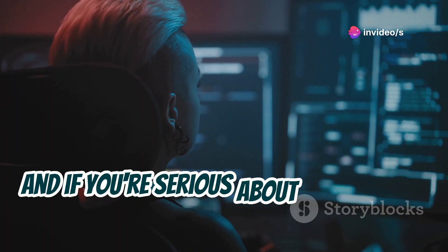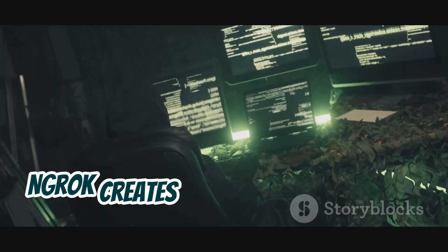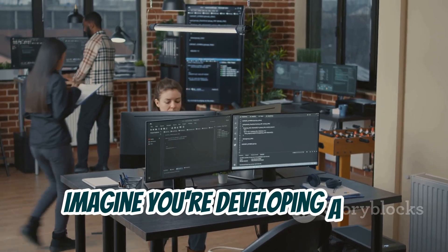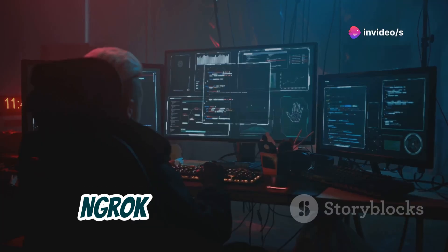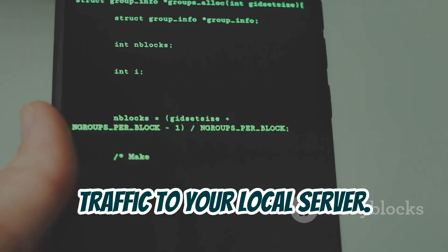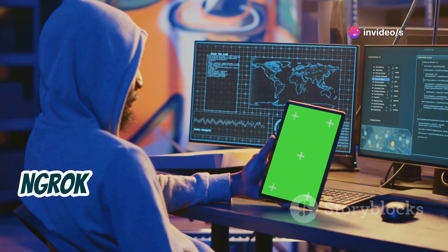Next up, we've got ngrok, and if you're serious about penetration testing, this tool is about to become your new best friend. ngrok creates secure tunnels to your localhost. Imagine you're developing a web application on your local machine and you want to test it as if it were live on the internet — ngrok lets you do just that by creating a public URL that forwards traffic to your local server.